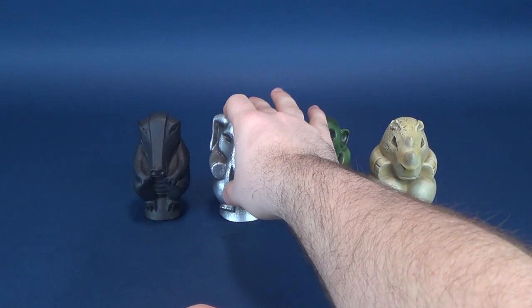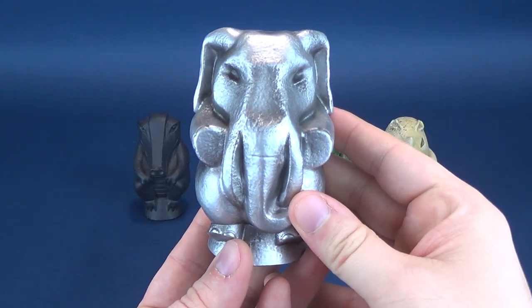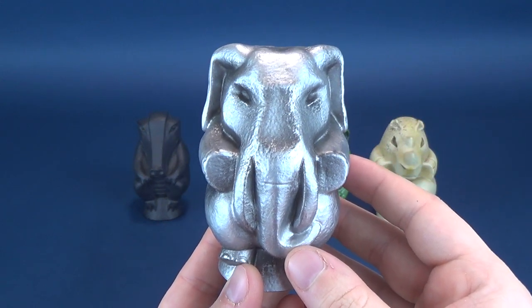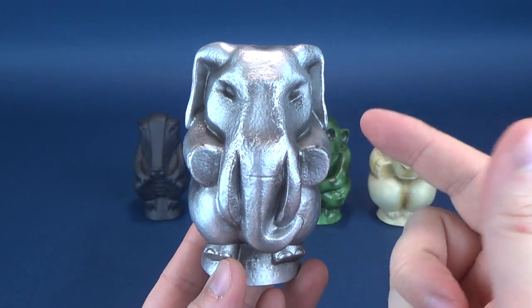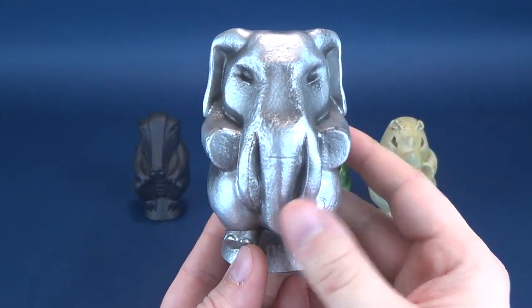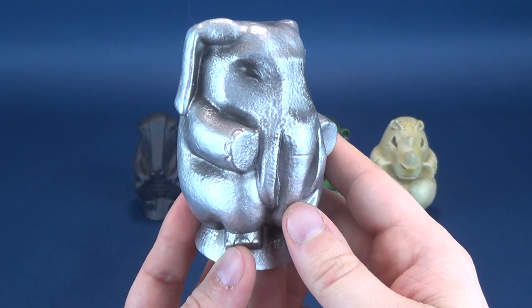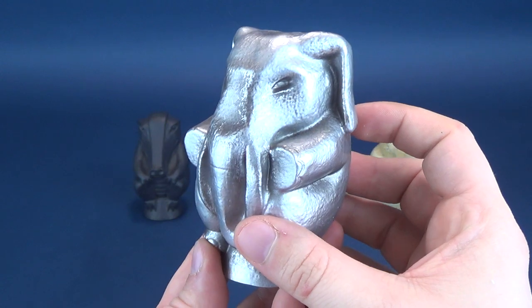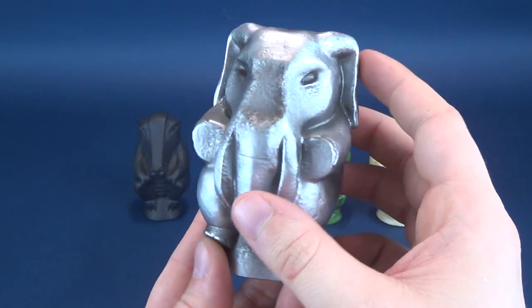Let me know down below which of the Jumanji tokens you guys like the most. We've already gotten the new Jumanji film and I think they're also planning a sequel. I didn't really like the second Jumanji as much — the first Jumanji is still a classic; I don't know how many times I used to watch that when it was on TV.